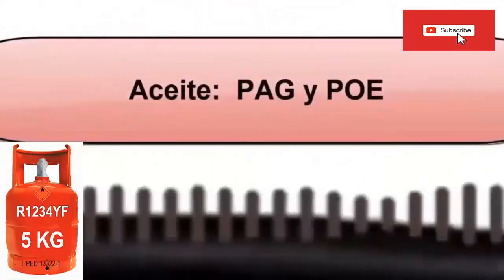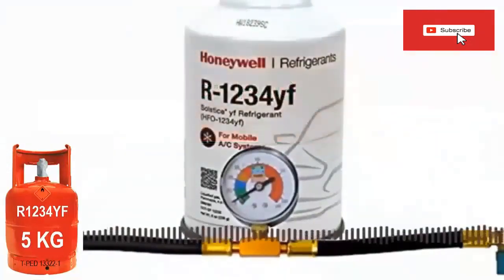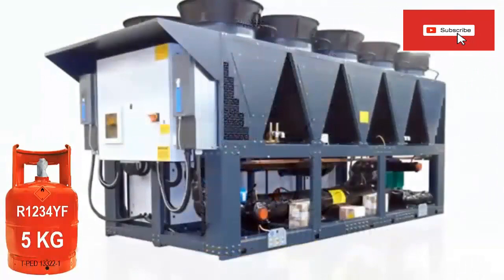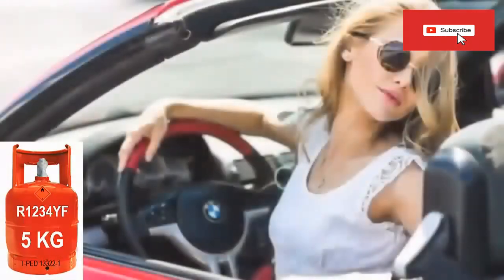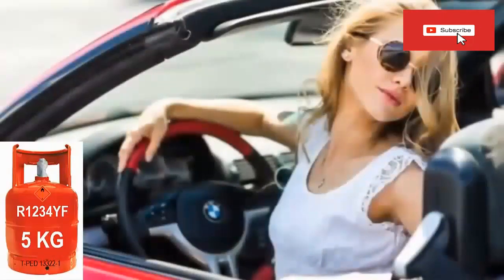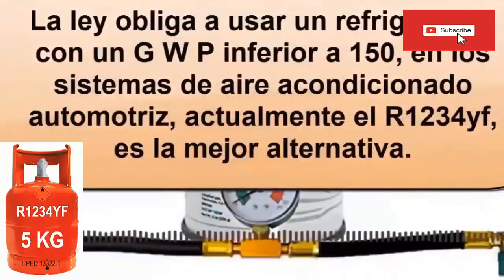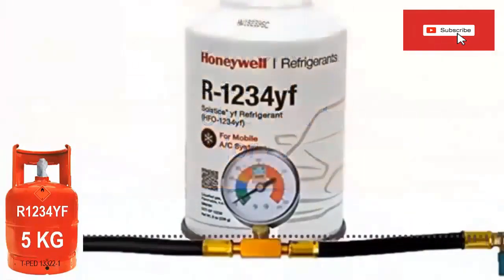R1234YF refrigerant is also used in water chillers in the industrial and commercial sectors. As of January 1, 2018, in many areas it is mandatory for vehicle manufacturers to use R1234YF in automotive air conditioning systems. The law requires the use of a refrigerant with a GWP less than 150 in automotive air conditioning systems, and currently R1234YF is the best alternative.